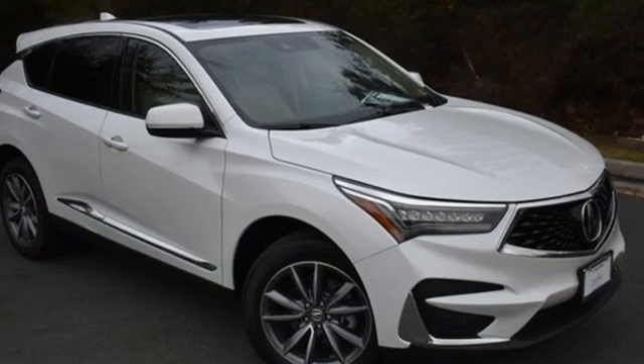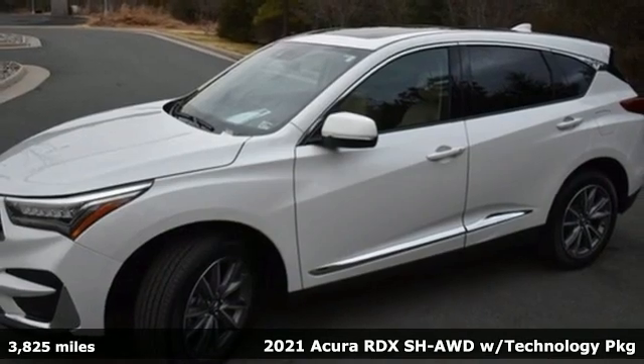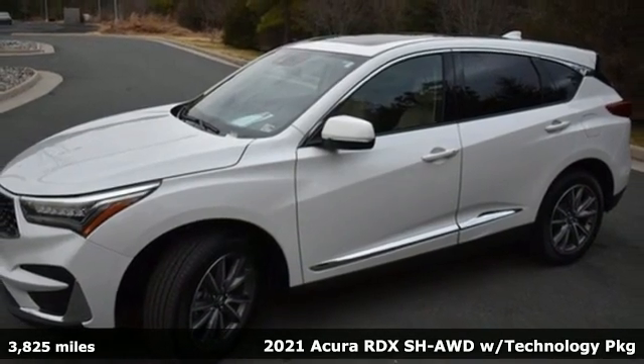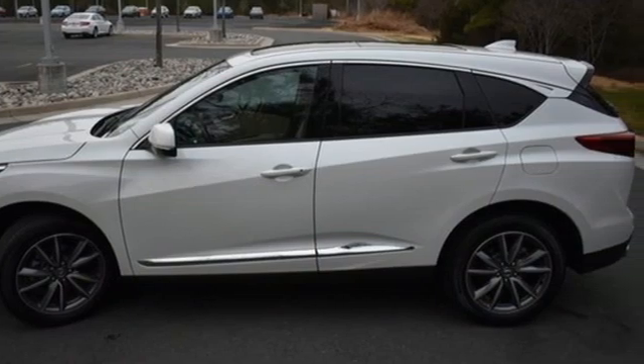Here's a 2021 Acura RDX. This RDX provides the room and safety you need with the aggressive styling, power, and efficiency you crave. It comes with all the amenities you need.